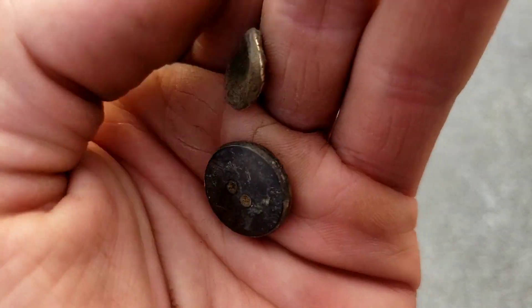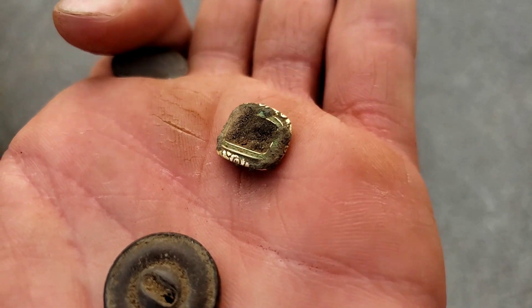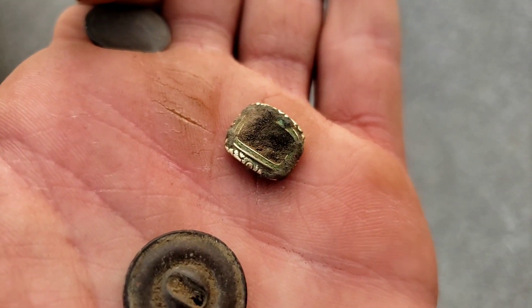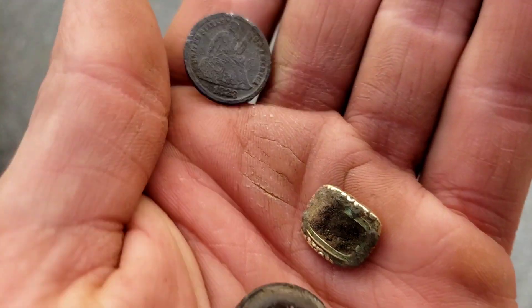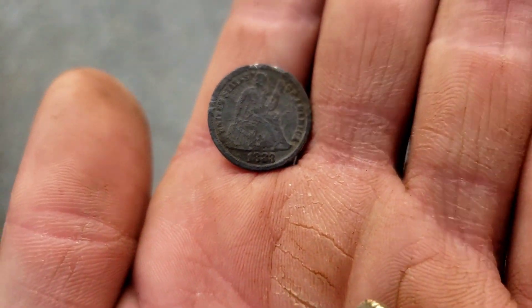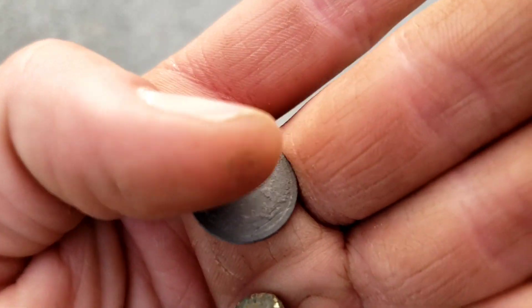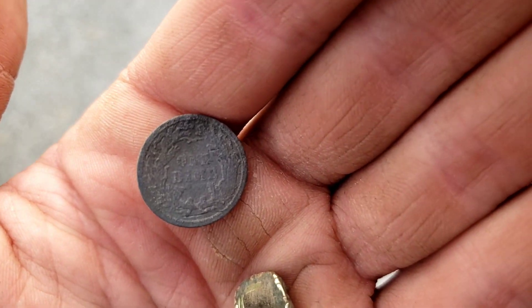Ted's having a pretty good day. He just dropped these on me — he's got a little button with some gold plating on it, no clue what it is, maybe a cufflink, but that is super, super fancy. And then he's kind of one-upped me today with an 1883 Seated Liberty dime. He says that's his first one of the year, and I'm still waiting on my first for this year.